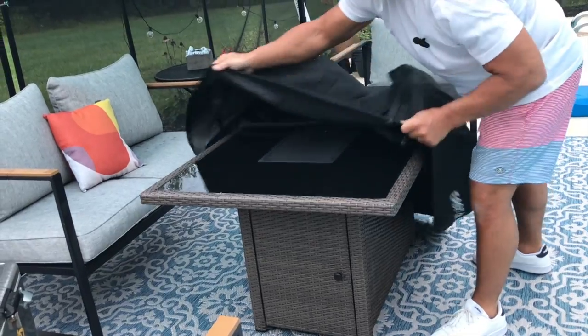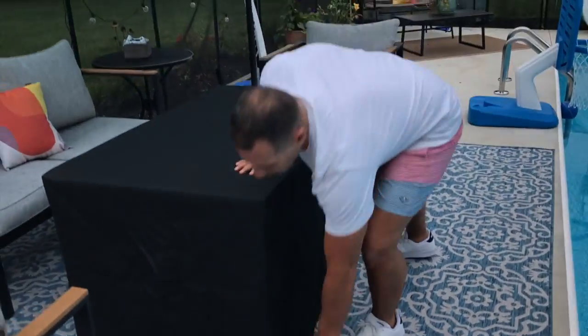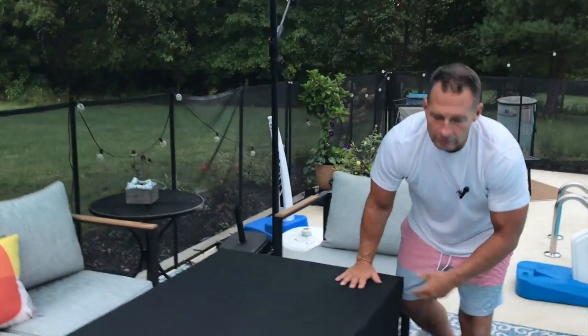I have mine by the pool. A lot of times what we like to do is put this cover on here so that when we have kids or guests out here and we're not using the fire part of it, it protects the glass, it protects the material. It's not going to get as much damage. There are a lot of times I've got kids out here at my pool and they want to have dinner or lunch, that kind of thing.